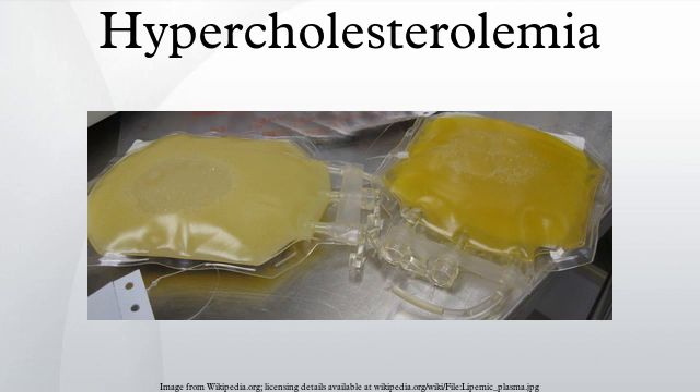Guidelines: Various clinical practice guidelines have addressed the treatment of hypercholesterolemia. The American College of Physicians has addressed hypercholesterolemia in patients with diabetes, and their recommendations are as follows.